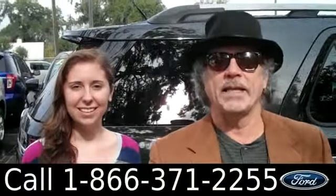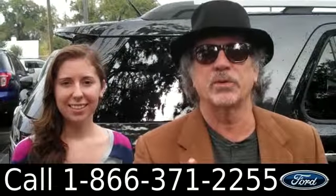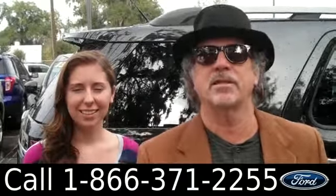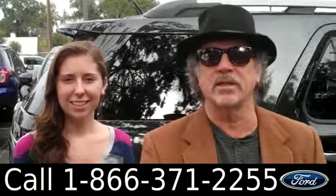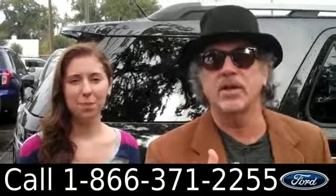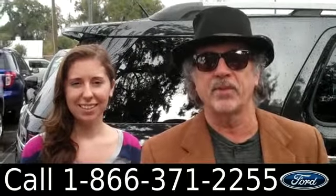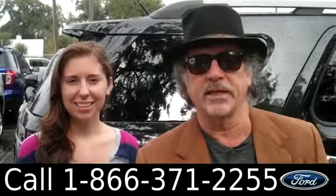Hey, this is Randy and I'm Ashley. SantafeFord.com — nine miles north of Gainesville on I-75, worth the drive. Don't pay those big city prices, don't even pay the small city prices — pay our price. Right now we're looking at a 2013 Ford Explorer, still under its bumper-to-bumper warranty. Stay tuned — Ashley has more details.